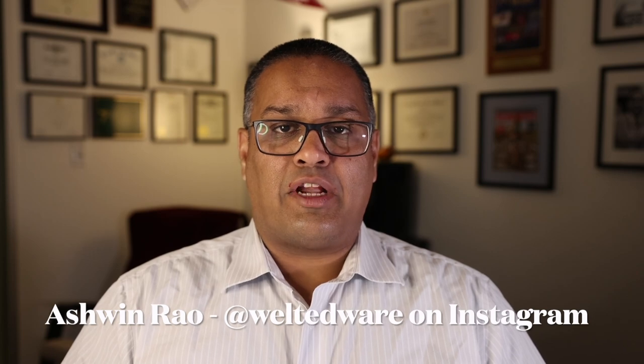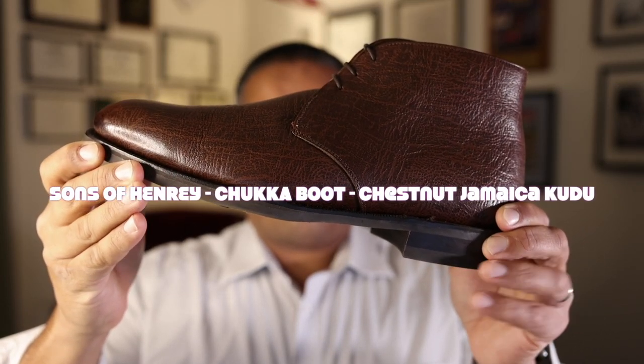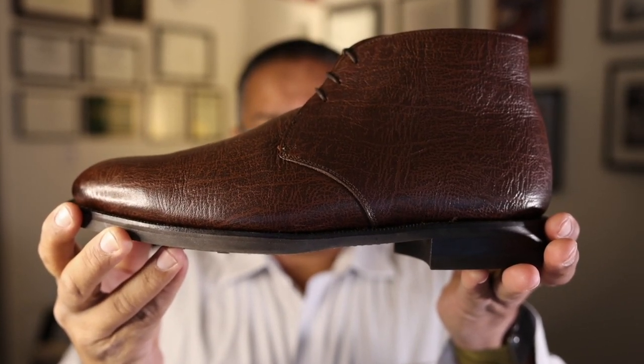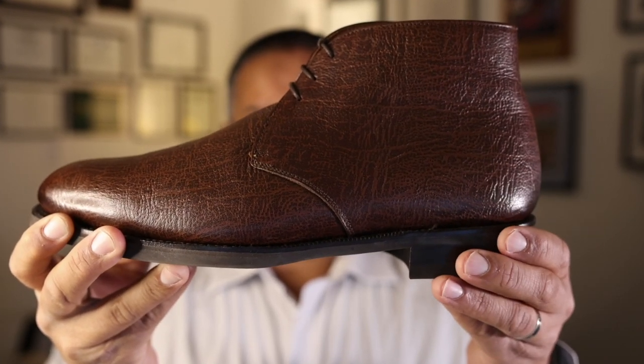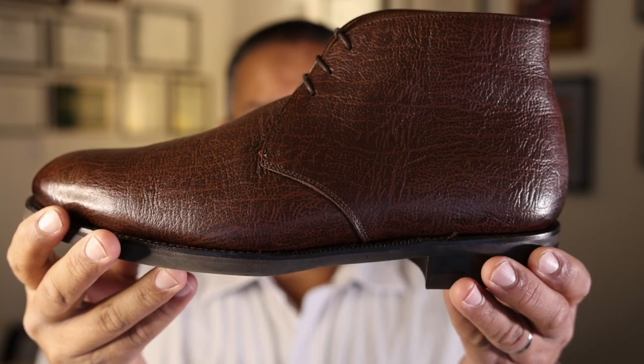Hello everybody, it's Ashwin Rao, and this video is meant to introduce you to an innovative and growing brand in the mid-tier of the classic menswear segment: Sons of Henry. This model is the Sons of Henry chukka boot made from a Jamaica kudu leather in a chestnut color from the CF Stead tannery in the UK.